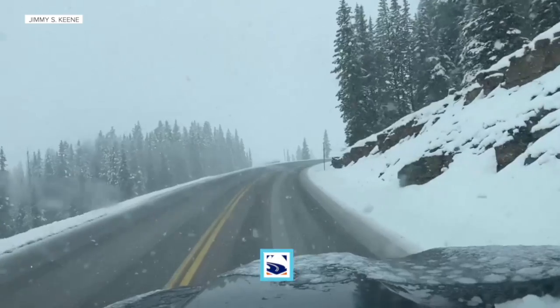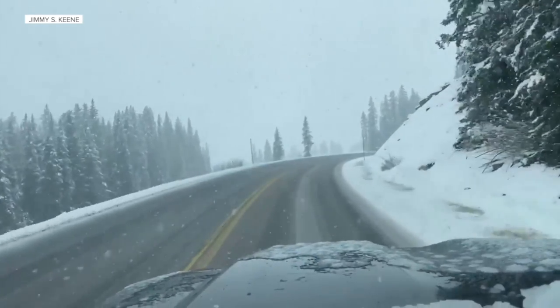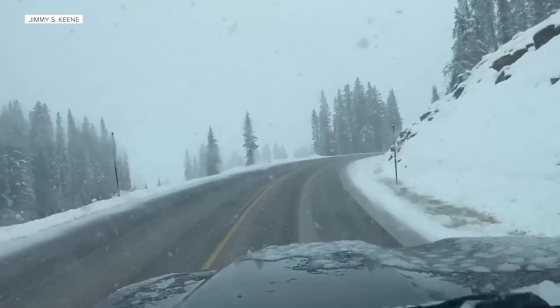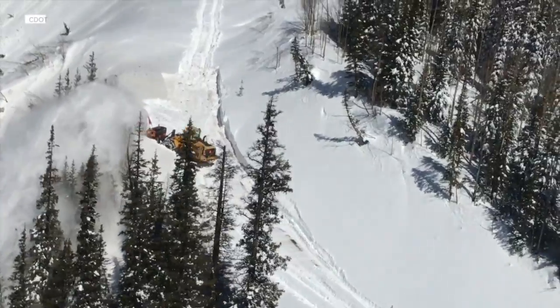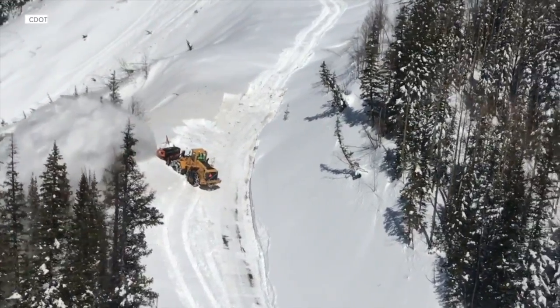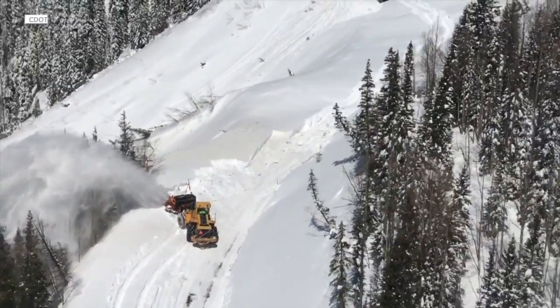The roadway is only as wide as two lanes, and guardrail can't be put in because there isn't enough shoulder area. There are also some areas where we do not have guardrail because the crews need that area to push the snow off the side of the roadway.